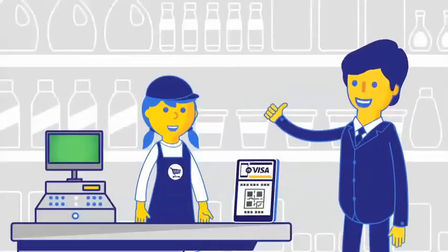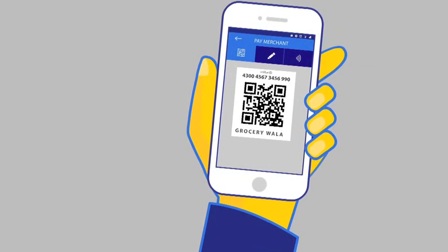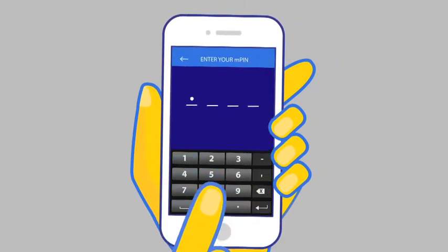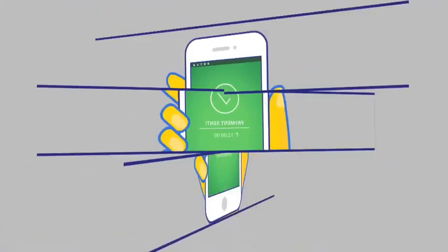With M-Visa by their side, customers can simply scan the QR code, enter the amount, followed by the MPIN and confirm swiftly. The queue disappears when payments are as easy as scan, pay and go.